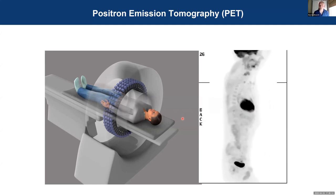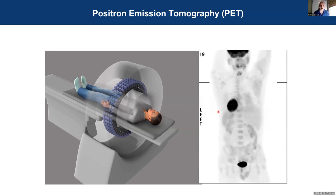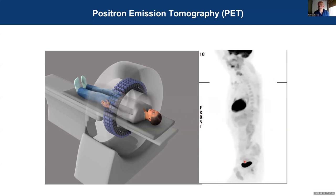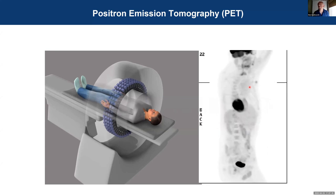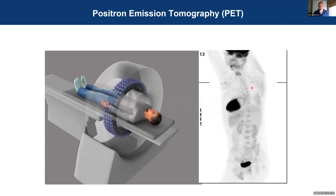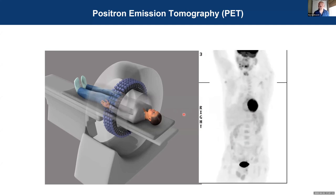This is a classic scan of the PET glucose tracer FDG — fluorodeoxyglucose — showing its accumulation in the brain, the heart, and slowly clearing to the bladder. If you look closely you can see hot spots in this patient's armpits, and those are metastases in the lymph nodes in this particular patient.